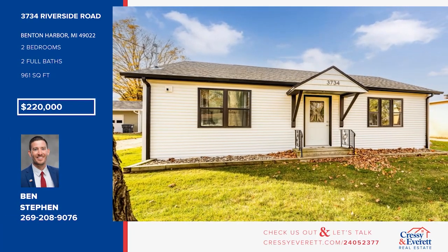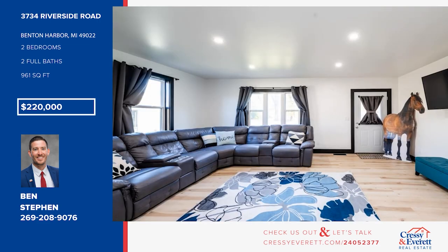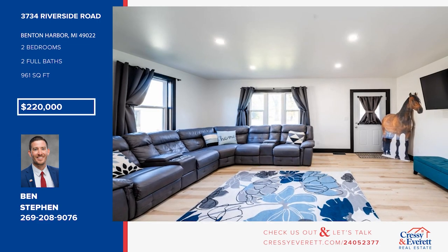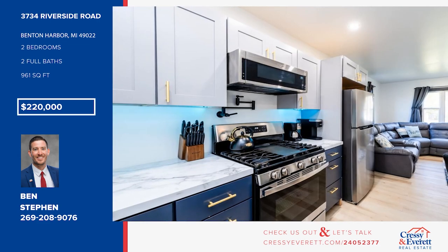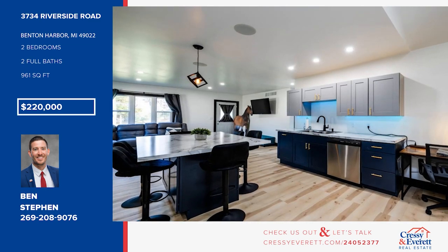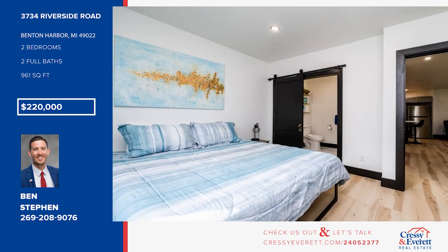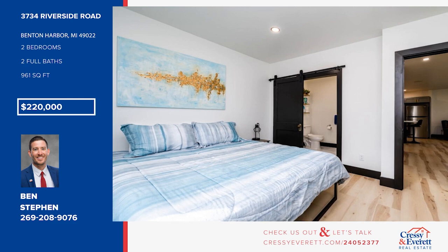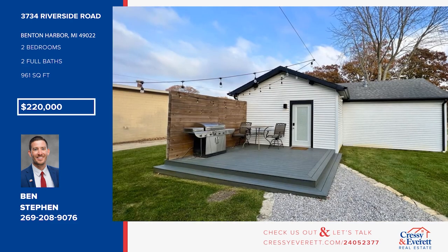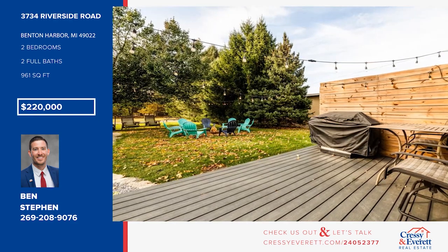Here's your next investment opportunity. This property has a solid short-term rental history and is being sold fully furnished. Fully gutted and remodeled in 2020, this property offers two bedrooms and two bathrooms. Lake Michigan public beach access at Hager Beach and Roadside Beach are only two miles away. If you're looking for a turnkey investment property, this is it. Call Ben Steven.